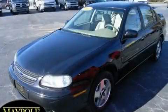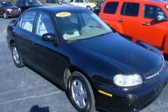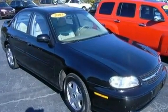This is a 2003 Chevrolet Malibu. It features a 3.1-liter, six-cylinder engine and a four-speed automatic transmission.